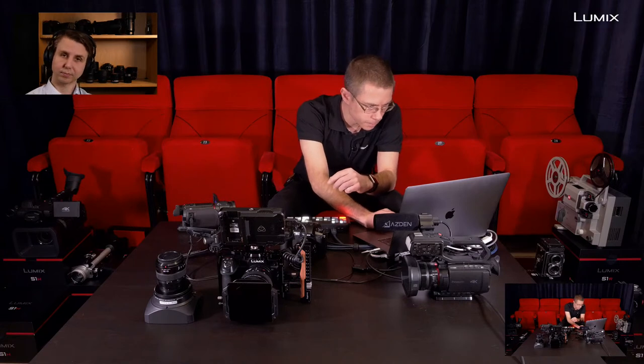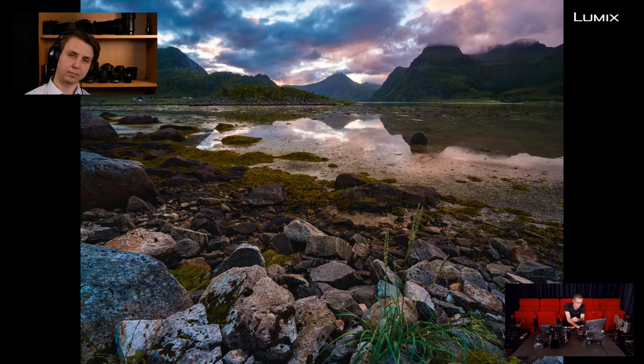Sebastian: For the pictures you showed us just now, did you use a lot of bracketing to get that dynamic range? Martin: No, actually I didn't. That was just RAW files. And one of the pictures I shot was actually just a JPEG. So there's a lot of dynamic range there. Sebastian: That's great to know — so you don't have to carry a tripod and everything if you're going for a light setup.